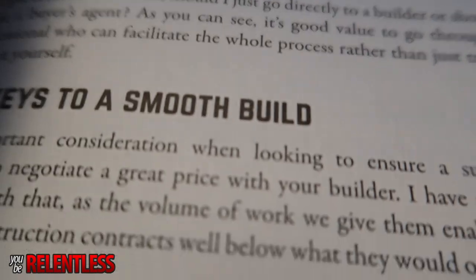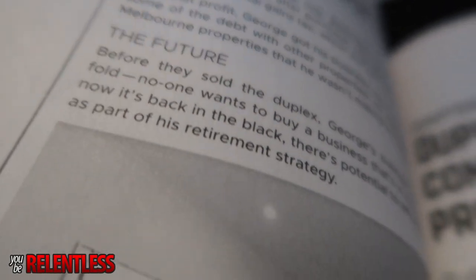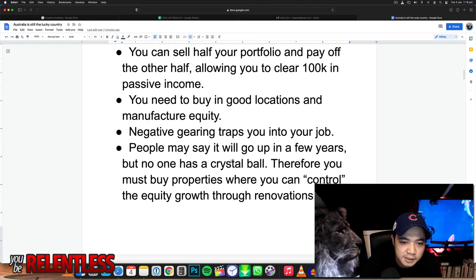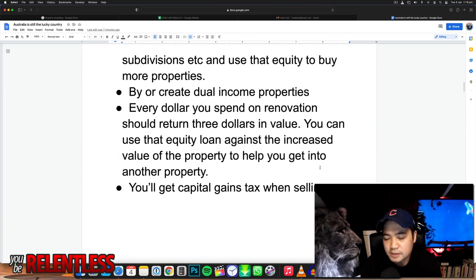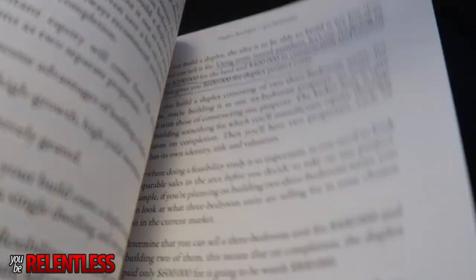You need to avoid negative gearing traps. What he talks about is that a lot of people fall for the trap of just negative gearing — in Australia you make a loss on your property and claim it on tax to get money back. But if you fall for that trap, you're only going to be able to afford one or two properties and that's it. That's the reason why Australians can only afford one or maybe two properties. But if you focus on equity and positive cash flow properties, you can acquire as many properties as you want. He says you must buy properties where you can control the equity growth through renovations — you manufacture equity rather than waiting for the market to go up.